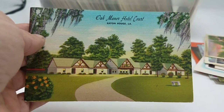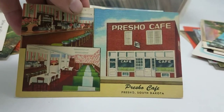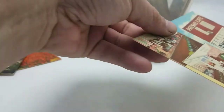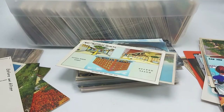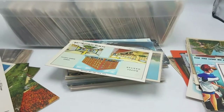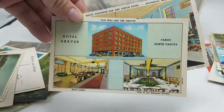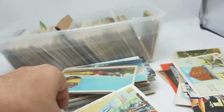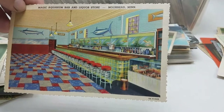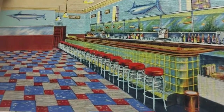Baton Rouge, the Oak Manor Hotel Court. Pre-Show Cafe, South Dakota. Had to clear up recording space on my phone so let's keep going. Hotel Graver, Fargo, North Dakota — another hotel linen postcard. And then — Magic Aquarium Bar and Liquor — look at that place, that is just a cool image, total throwback soda fountain type vibe. Awesome.